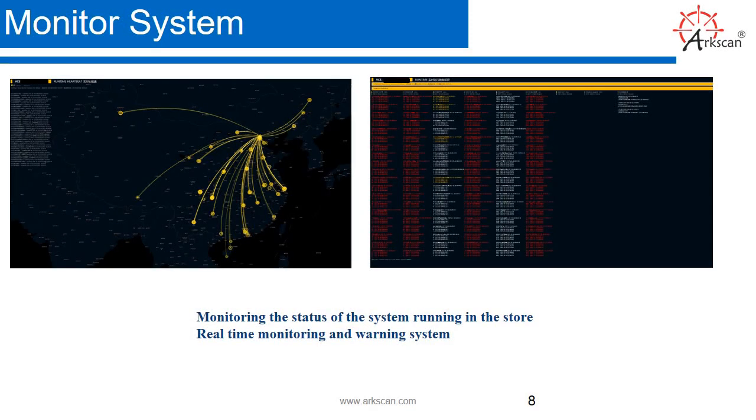Monitor system. Monitoring the status of the system running in the store. We have a real-time monitoring and warning system.